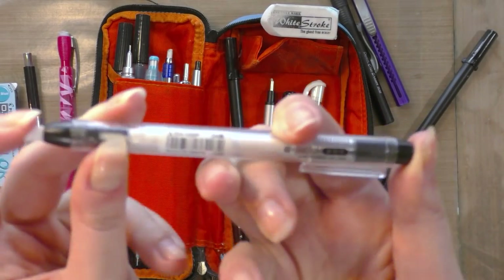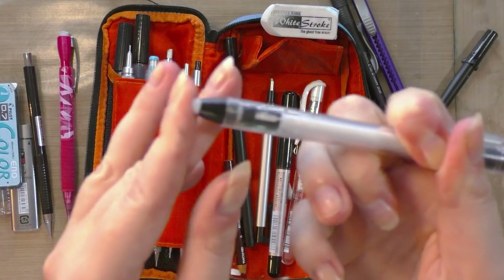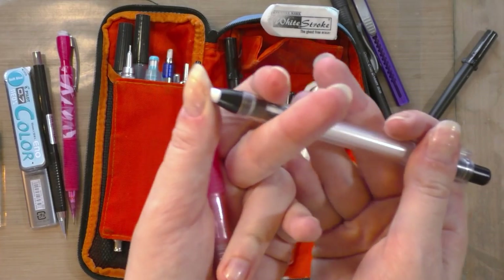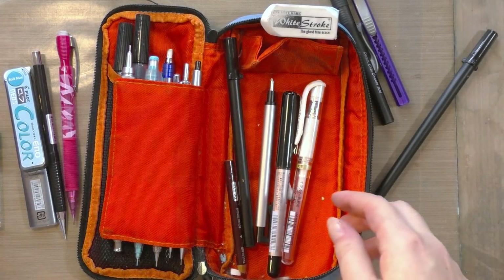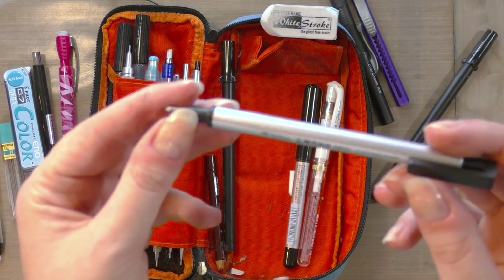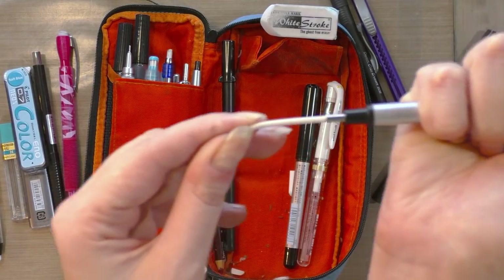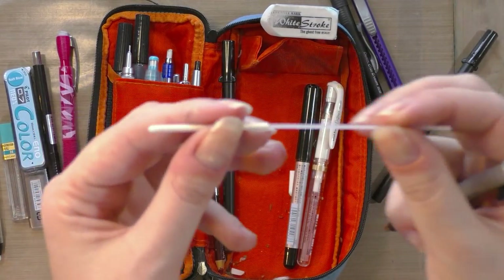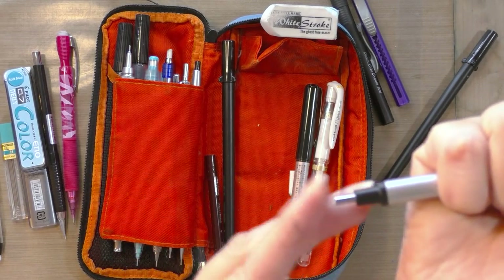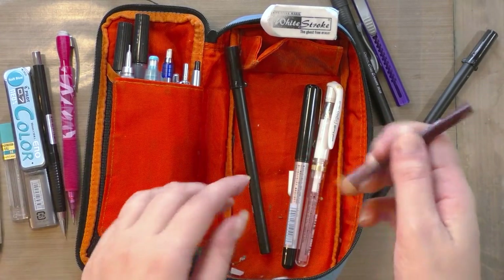I also have a knock eraser made by Mitsubishi — I don't like this one as much, it just doesn't erase as nicely as the Mono, but it also has a mechanism that keeps it from getting shoved back in. And I have a small Mono Zero eraser with a 0.23mm teeny tiny tip. You can get refills for these, and it comes with a long plastic stick so the eraser doesn't get lost inside. It's great for tiny corrections.